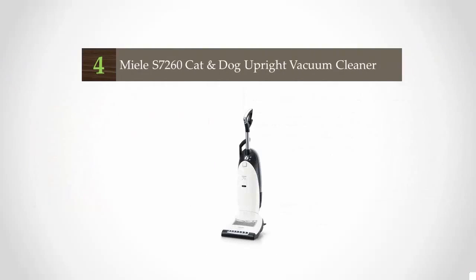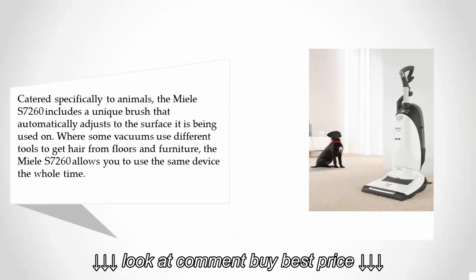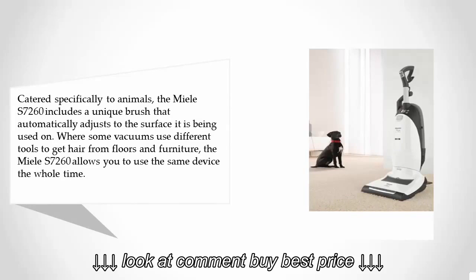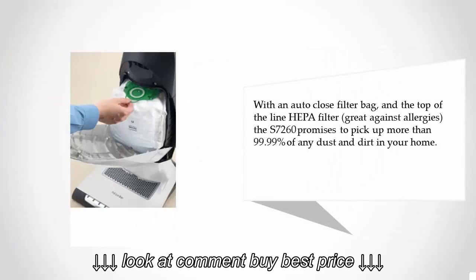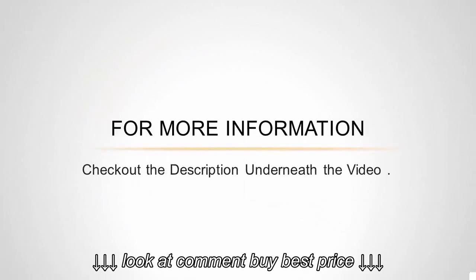At number four, catered specifically to animals, the Miele S7260 includes a unique brush that automatically adjusts to the surface it is being used on. Where some vacuums use different tools to get hair from floors and furniture, the Miele S7260 allows you to use the same device the whole time. With an auto-close filter bag and top-of-the-line HEPA filter, the S7260 promises to pick up more than 99.99% of any dust and dirt in your home.